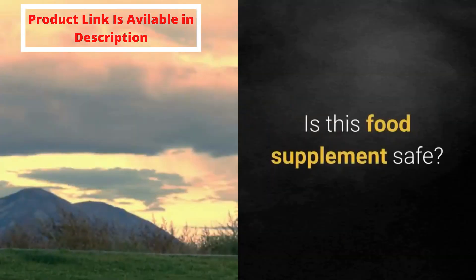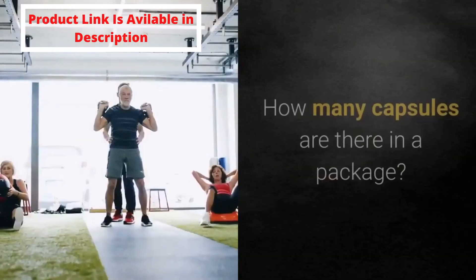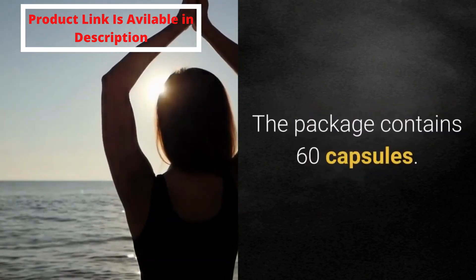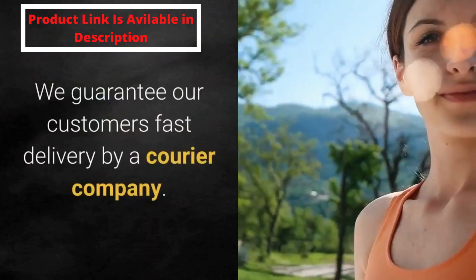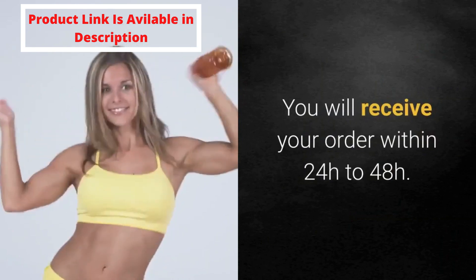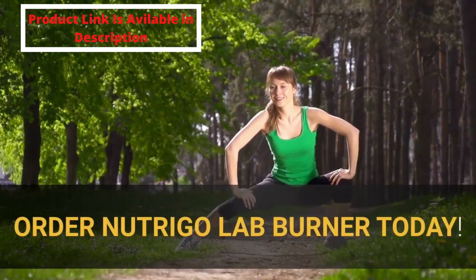Is this food supplement safe? Absolutely — there are no known side effects. How many capsules are there in a package? The package contains 60 capsules. What is the shipping time? We guarantee our customers fast delivery by a courier company. You will receive your order within 24 to 48 hours.